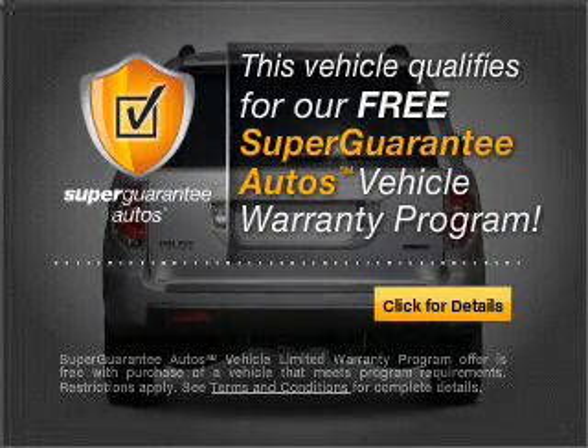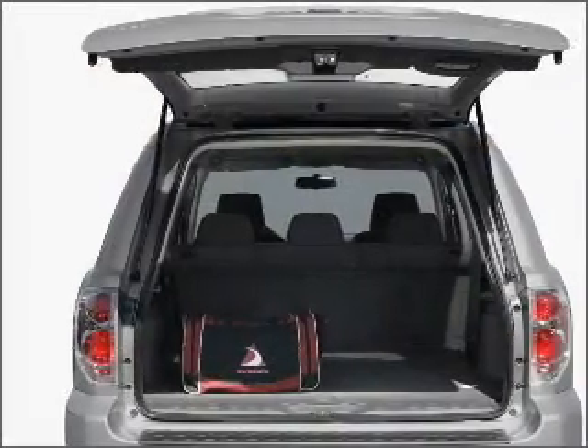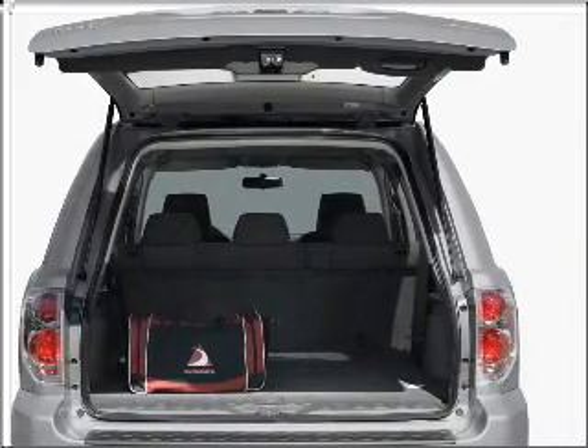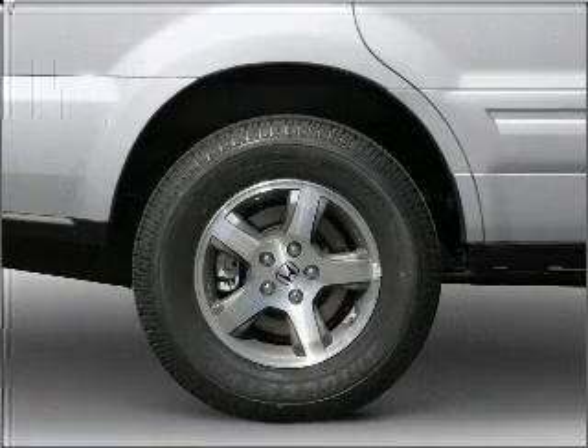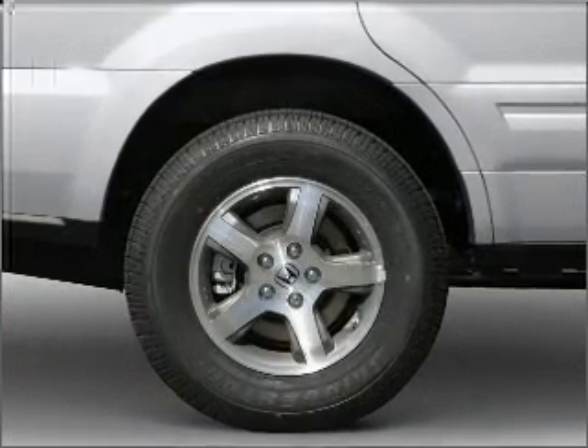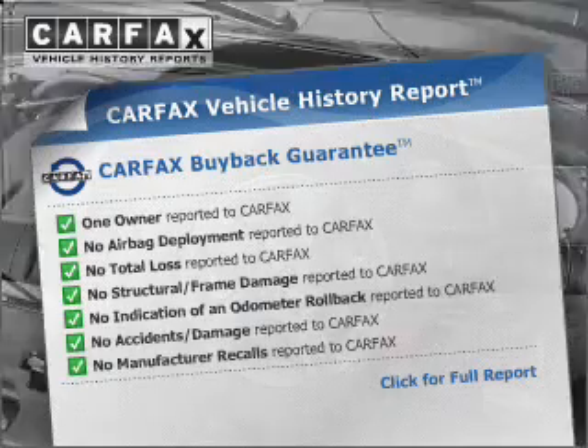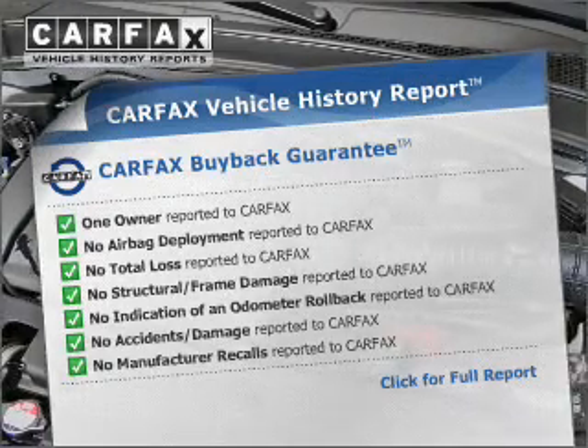Buy a vehicle and get a free warranty from us, only at everycarlisted.com. Premium wheels give a more luxurious look. You will appreciate the safety feature of anti-lock brakes. Let the sun shine in with a sunroof. An included Carfax Vehicle History Report allows you to purchase with confidence and the knowledge that your buy was a smart choice.